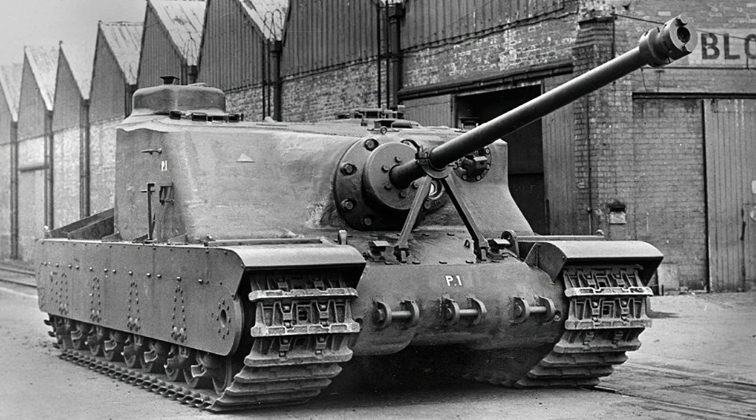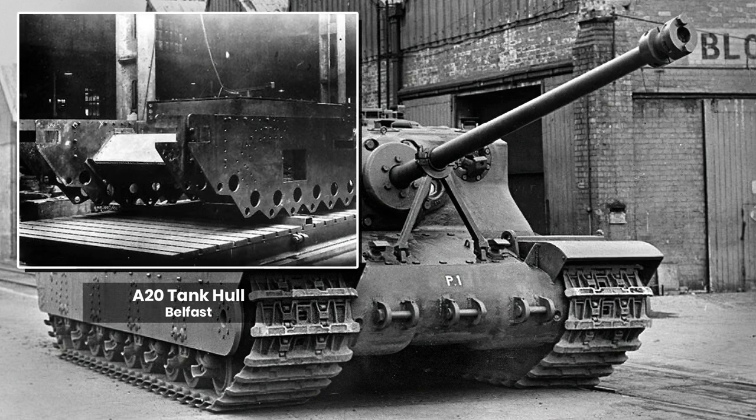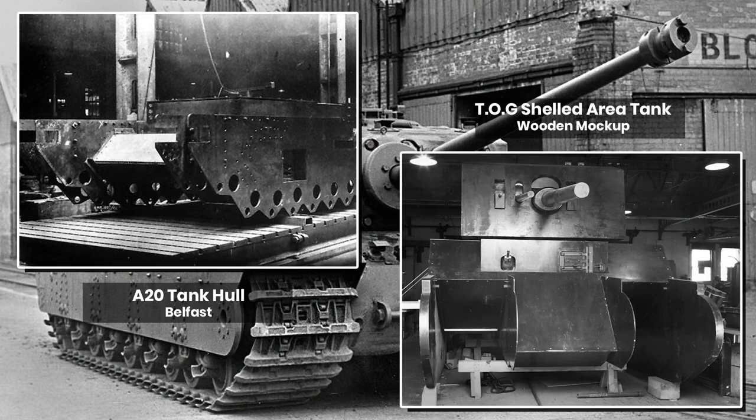The origins of the Tortoise class of assault tanks go back to 1942, with a desire by the War Office — the forerunner of today's Ministry of Defence — for a vehicle to run parallel in concept to the shelled area tanks such as the A20, A21, and eventually the A22 Churchill, and parallel work to the Special Vehicles Development Committee, who made the TOG tanks.